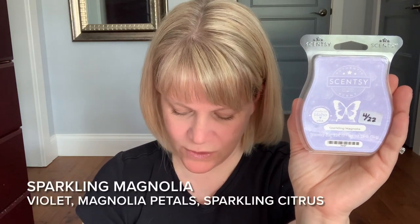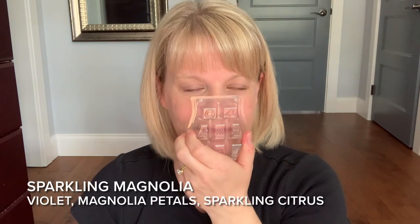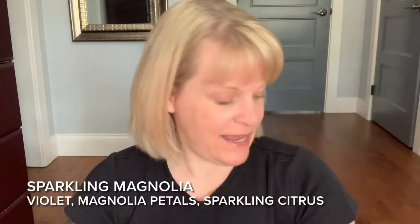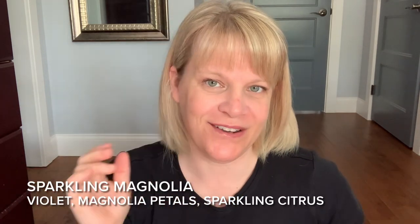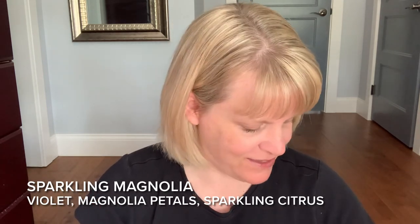Sparkling Magnolia is one of the choices for that bundle. Its notes are violets, magnolia petals, and a spritz of sparkling citrus. It was nice but light for me — so light I was like hmm. I did really like it on scent appeal. I have another bar I'll let age for maybe a year and revisit. They should have brought this one in fragrance mist — they kind of missed their calling there.